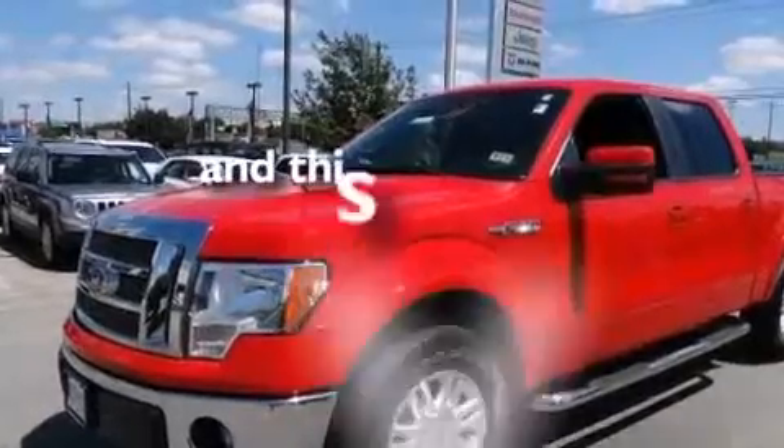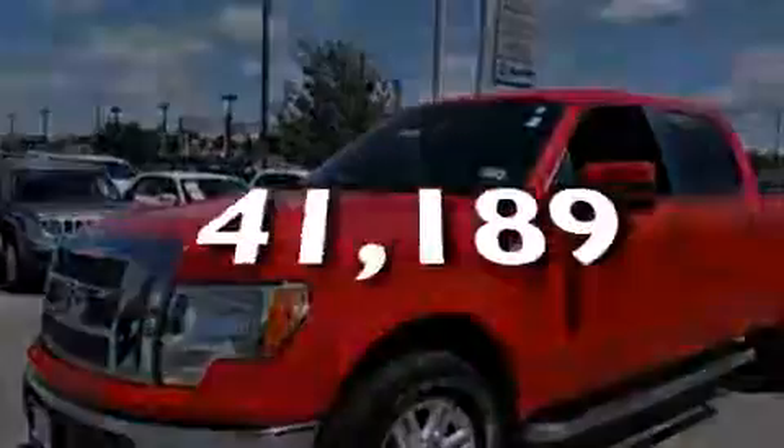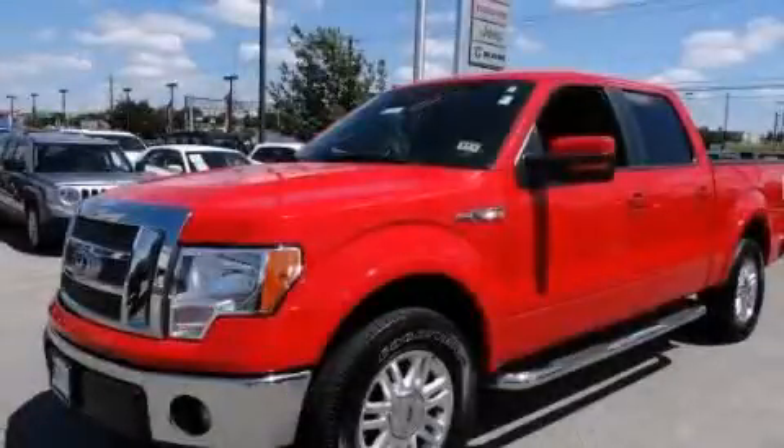And this vehicle has fewer than 42,000 miles on the odometer. Contact us today to arrange your test drive.